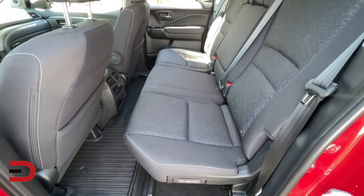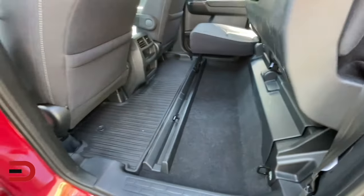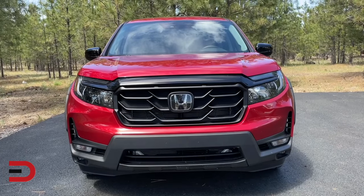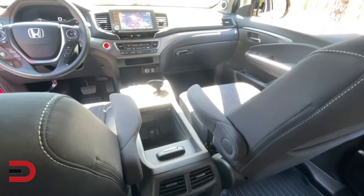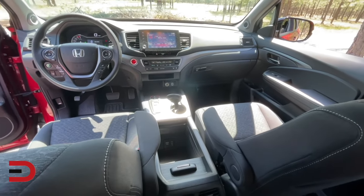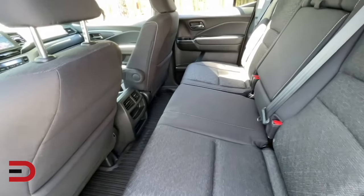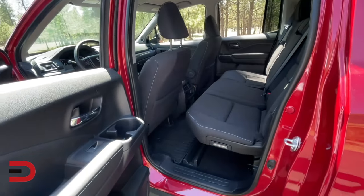Here's your breakdown on the trim levels and pricing. The Sport, which we have here, starts at $36,500. Honda includes forward collision warning and automatic emergency braking, lane departure warning, and adaptive cruise control. On the outside: automatic headlamps, fog lamps, LED tail lamps, and power side mirrors. The Sport's cabin has cloth upholstery, one-touch up-and-down front windows, proximity keyless entry, push-button start, remote engine start, and automatic climate controls for both seating rows.